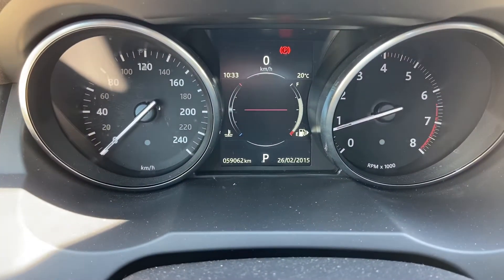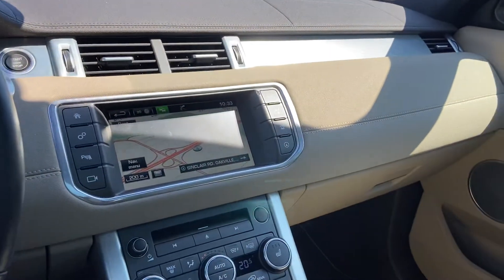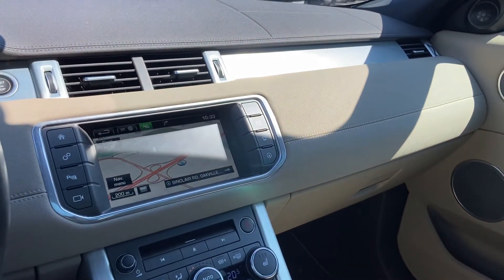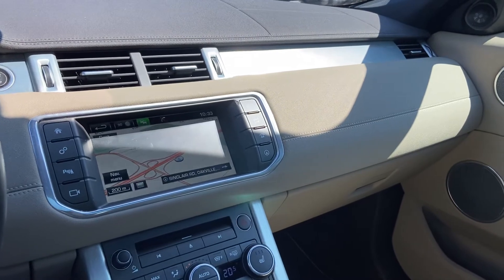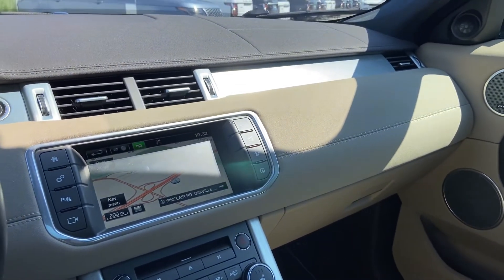Down here you can see it's only got 59,000 kilometers — car is in super nice shape. Any questions, feel free to ask me directly. Otherwise I think this is a really excellent vehicle. Thanks so much for watching, talk to you soon, bye bye.